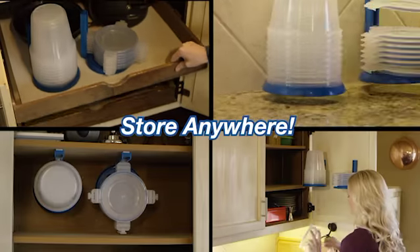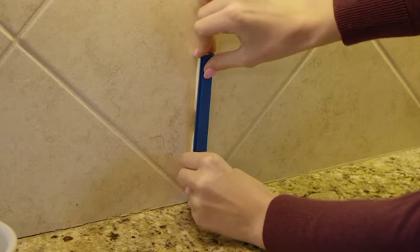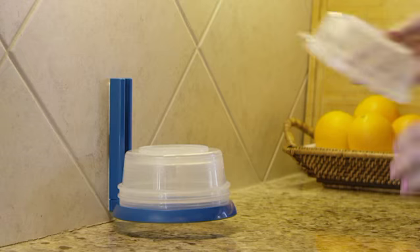Nestorware stores anywhere: on the kitchen counter, in a drawer. They even hang on cabinet doors, shelves, and walls. Installation is so simple — use your favorite double-sided tape, stick to a wall, place the stand on it, and gently press. Easy peasy.